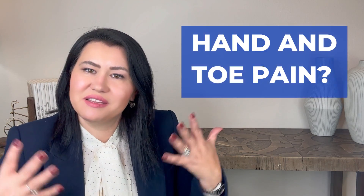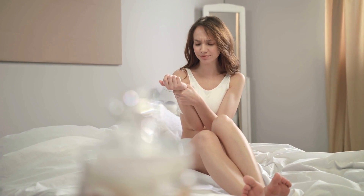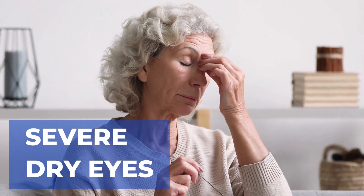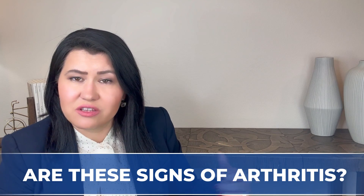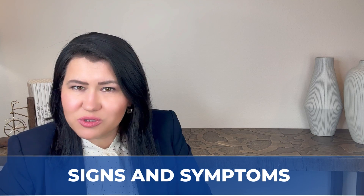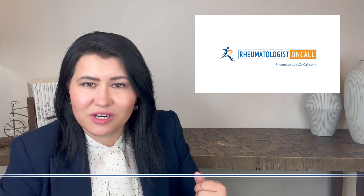Have you ever experienced pain in the hands or toes? Have you ever woken up and could not use your hands because they were very swollen and painful? Not only do you have joint pain, but do you ever wake up with severe dry eyes or need to drink water all the time? Are these signs of arthritis — rheumatoid arthritis or Sjogren's disease? In this video, I will explain the signs and symptoms of two of the most common autoimmune diseases I see in my clinic: rheumatoid arthritis and Sjogren's disease.